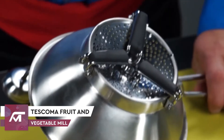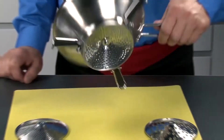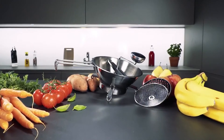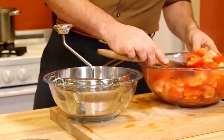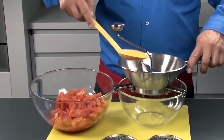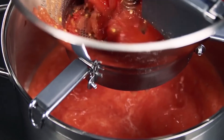Number 5: Tescoma Fruit and Vegetable Mill. Have a recipe that calls for a vegetable or fruit puree? Then Tescoma's Vegetable Mill deserves a spot in your kitchen. Making puree from potatoes, apples, carrots, and tomatoes is so much easier with this gadget and it gets the job done in seconds. The vegetable mill comes with two removable milling discs that have various hole sizes, allowing you to make a puree with the consistency of your choice.